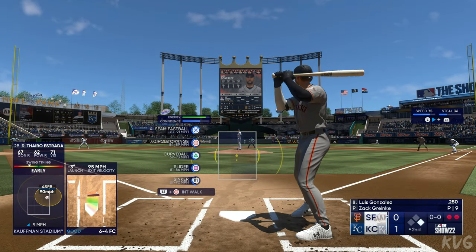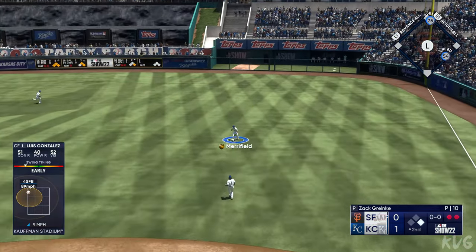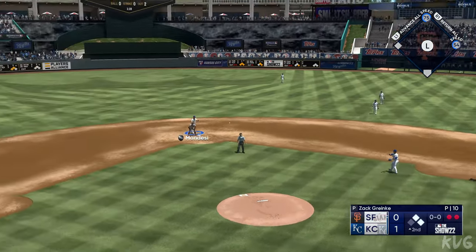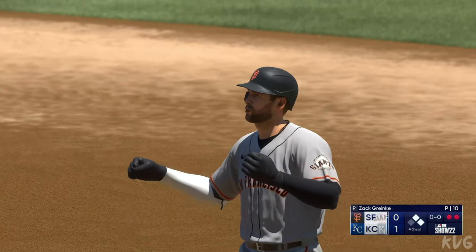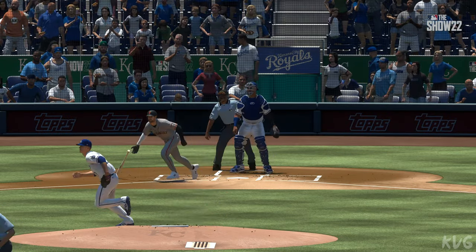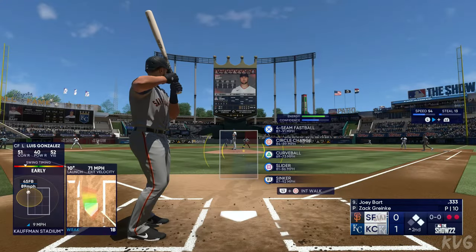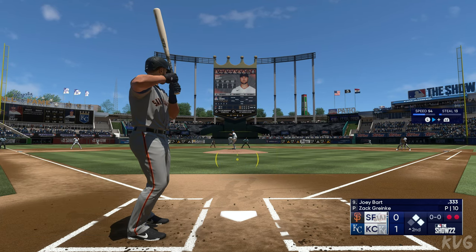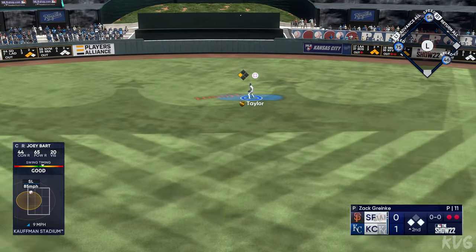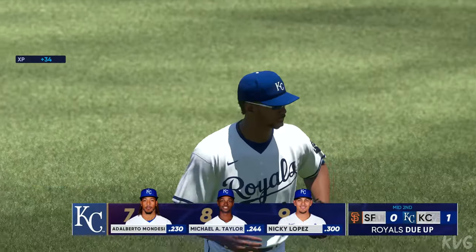Luis Gonzalez, the next Giant to hit — line drive, and a base hit, but it gets by him. First and second, two outs. This is Joey Barton — that's out to center field. Taylor pulls that one down, and that'll do it. Giants leave a couple; they're down 1-0.